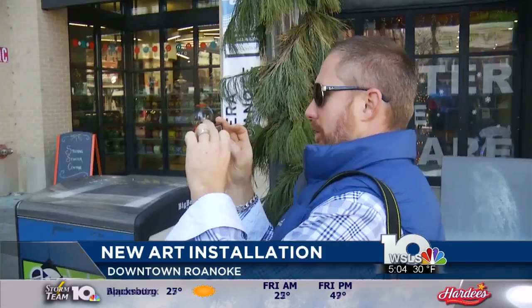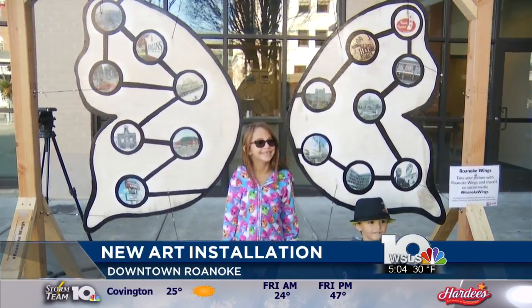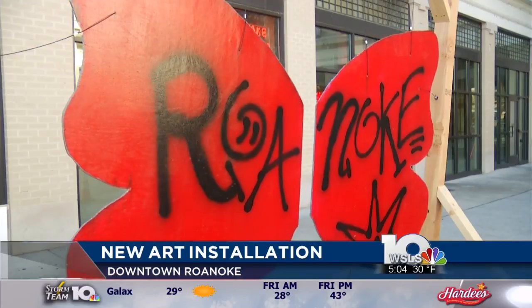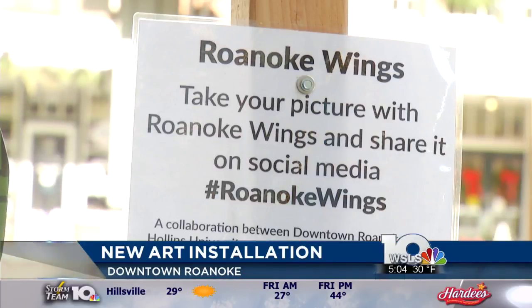This is a project that was put on by Hollins University, downtown Roanoke Incorporated, and the Roanoke Arts Commission. The pieces were here during Dickens of a Christmas, where an estimated 30,000 people attended. People came downtown for the Christmas tree lighting, the Christmas parade, and the pet costume contest and snow zone.